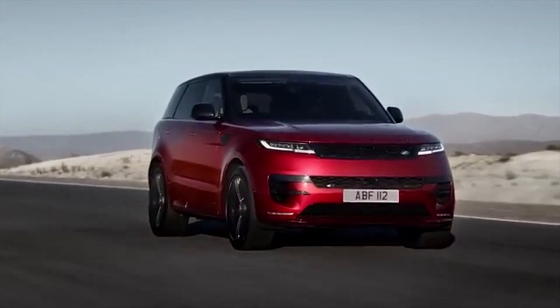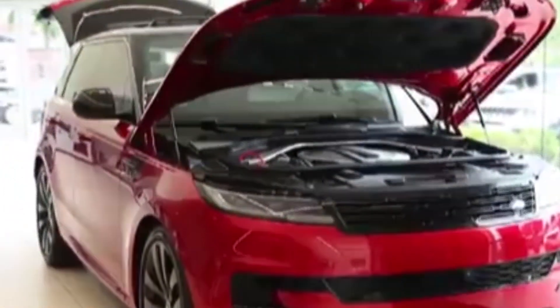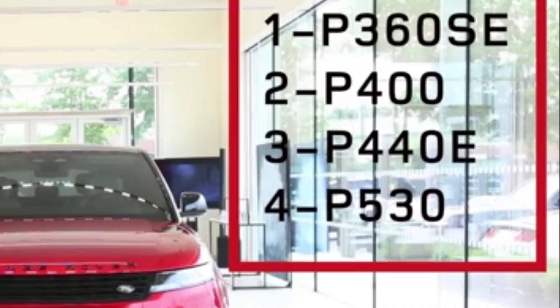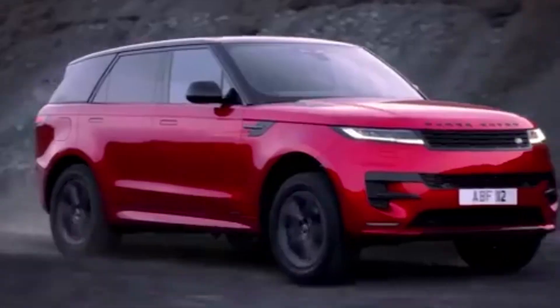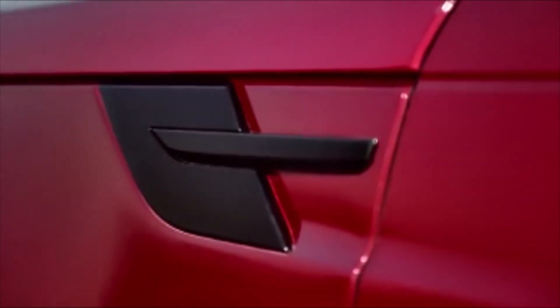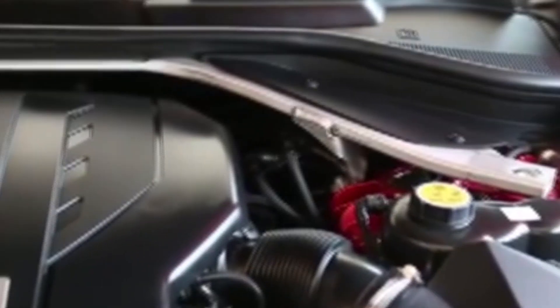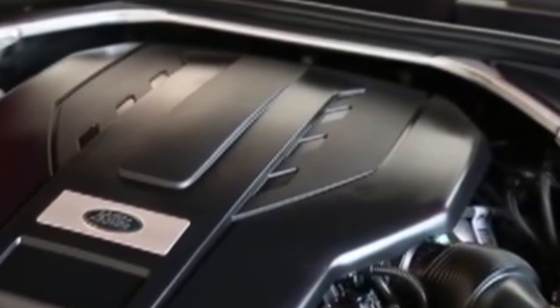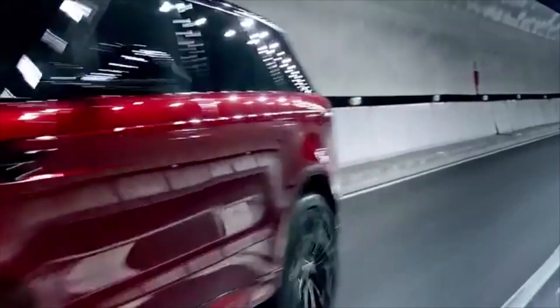This new model contains three different model levels. The base model includes a P360 SE 3-liter inline six-cylinder engine producing 355 HP. The next model is a P400 SE Dynamic which produces 395 horsepower. After that is a hybrid P440E setup with 434 HP. The largest trim is a P530 First Edition, which comes with a twin-turbocharged 4.4-liter V8 engine producing 523 HP.